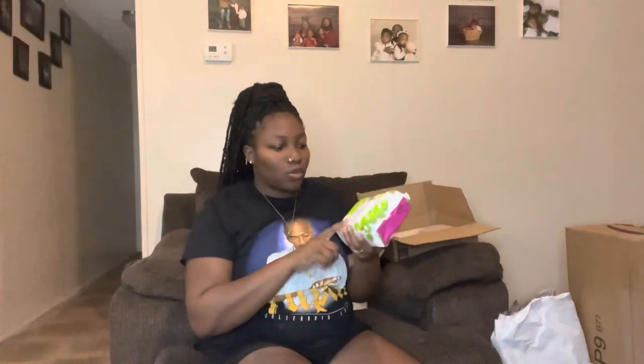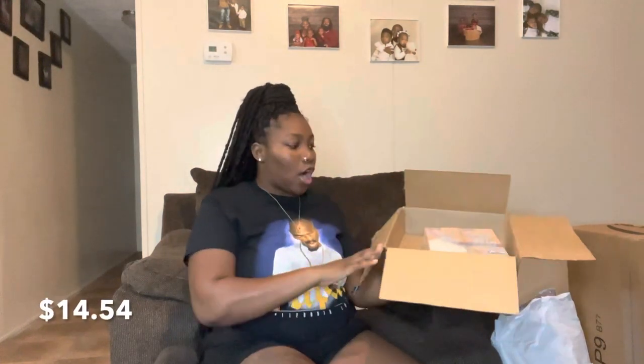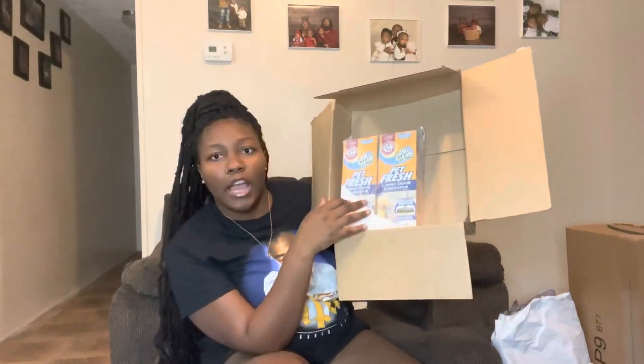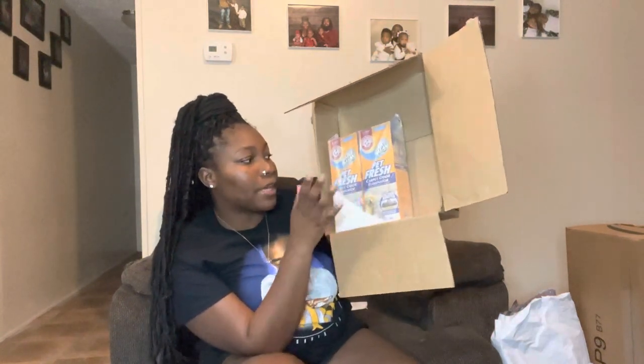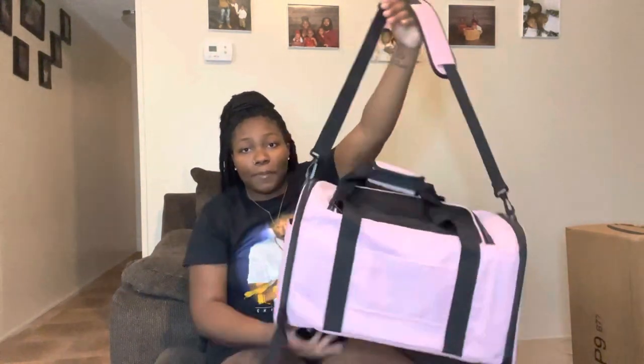From Amazon I bought her some Earth Rated dog wipes — for her paws when she comes from outside or if she needs a quick wipe down. I also got this Pet Fresh carpet odor eliminator. I've heard so many great things about it — it leaves a great smell in your home for a while. So I got this off of Amazon.